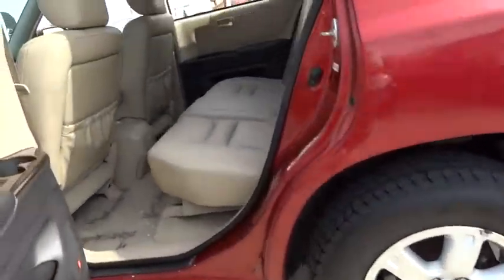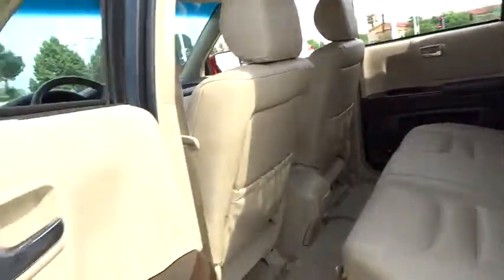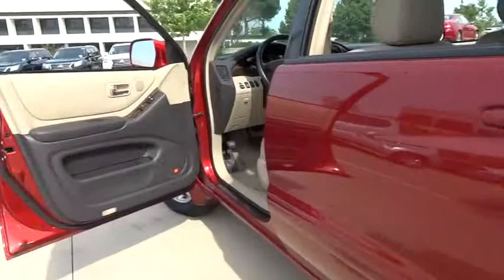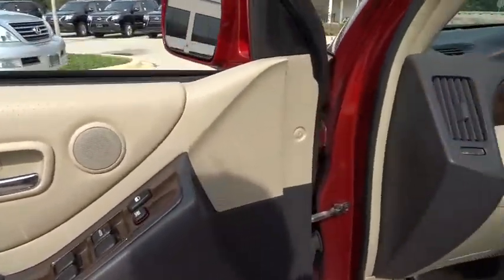Power door locks, bucket seats, passenger airbag, CD player, air conditioning, intermittent wipers, brake assist, variable speed, front reading lamps, cloth seats, driver vanity mirror.